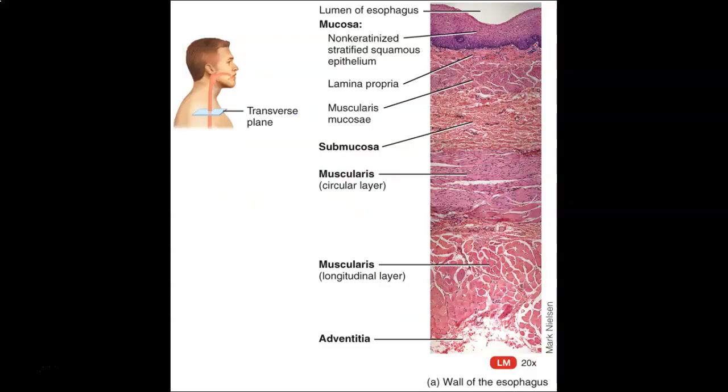Looking at the lumen — the actual opening at the top — this is where food travels. The best-designed epithelium for resisting friction is stratified squamous epithelium: stratified meaning multiple layers, squamous meaning flat, regular-shaped cells. Built in layers upon layers, they form a wonderful barrier. That is what the esophagus is actually lined with. Going deeper, we reach the lamina propria.